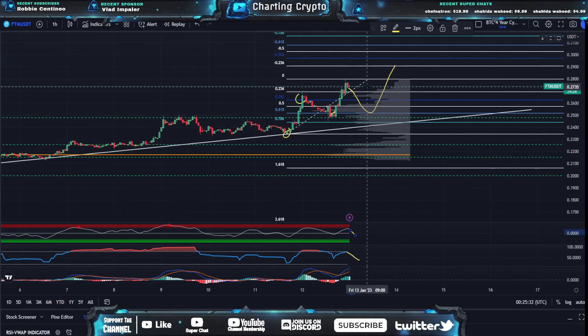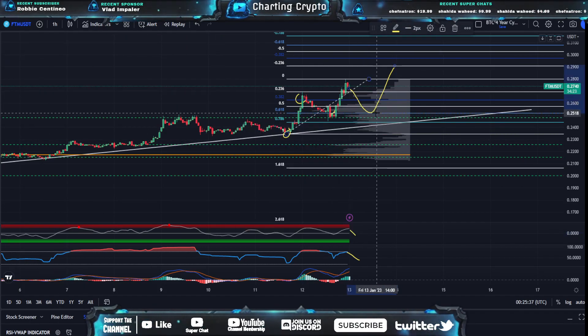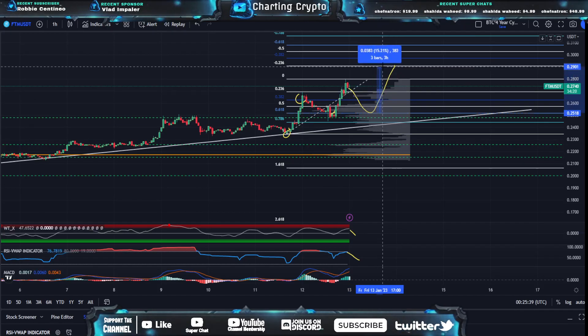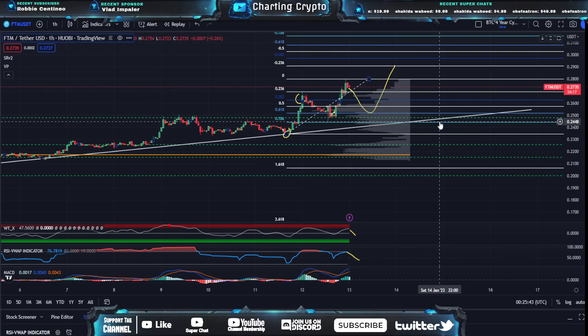I'd be keeping an eye on approximately an 8% retracement on FTM. Once we get down to the 0.618 area at 25 cents, I'd expect a 15% pump from that point on. None of this is financial advice, and if there are any coins you'd like me to chart, or if you'd like to chat with me, you can join my Discord channel or my Twitter — the links are below in the description.